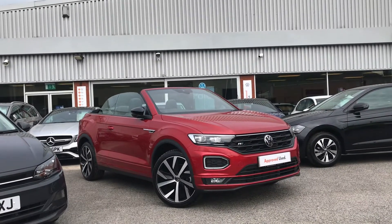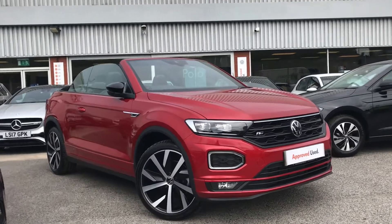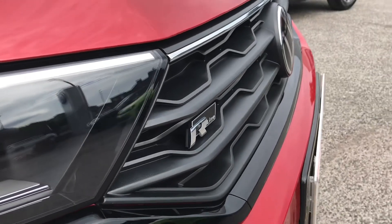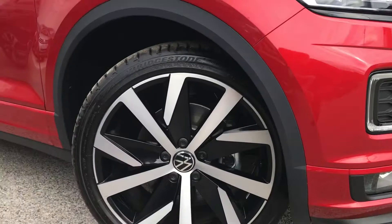Hello from Olden Volkswagen. Here we have the approved used Volkswagen T-Roc Cabriolet R-Line 1.5 TSI at 150 PS EVO in a fantastic King's Red finish. This incredible car is being used as a demonstrator so it's being kept in outstanding condition throughout, and you can be reassured that it's got low mileage.